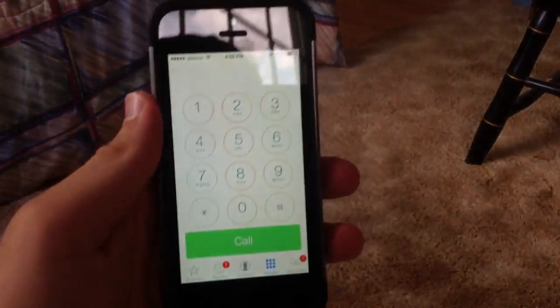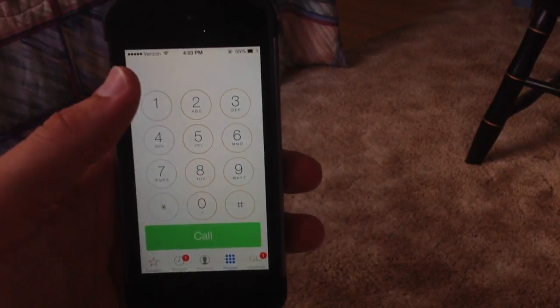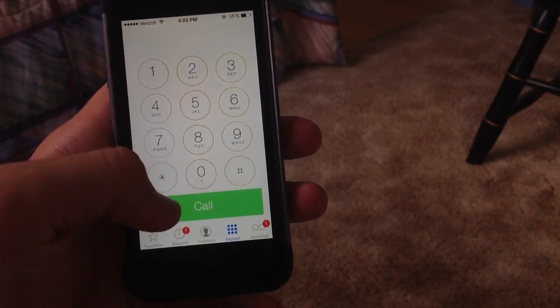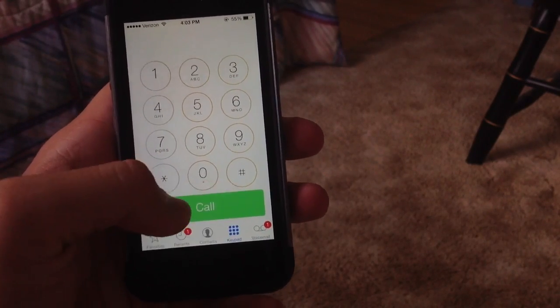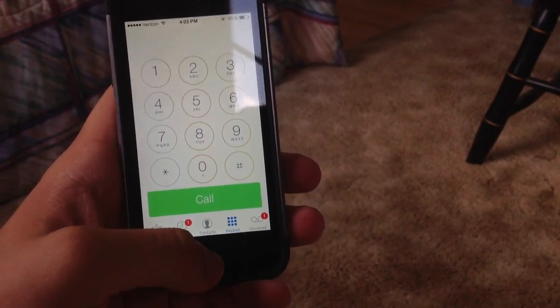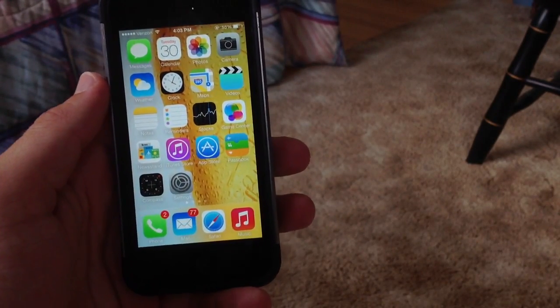If you go into the call screen, you can see that the design is totally redesigned. The call button is now a big bar at the bottom. You have circles to show you how to dial something, and this is what the answer and decline call view looks like as well. It has been updated to look more polished, and you can also have the messaging button and the remind me later button about your calls when you get them in the phone app.